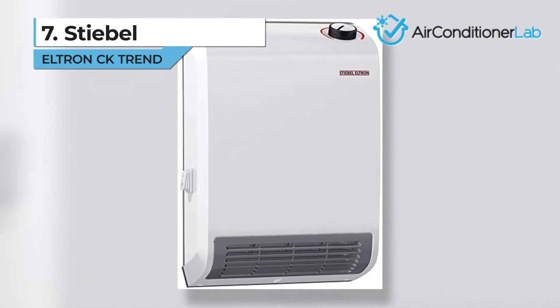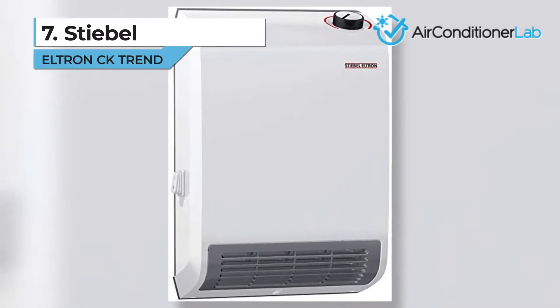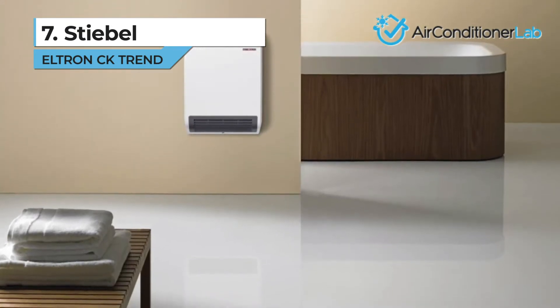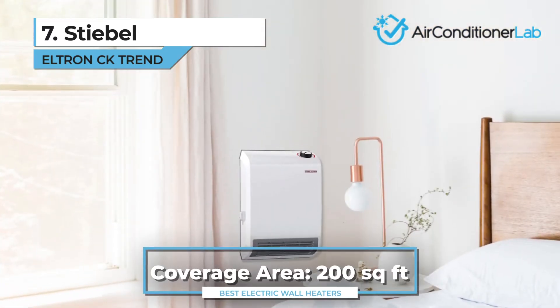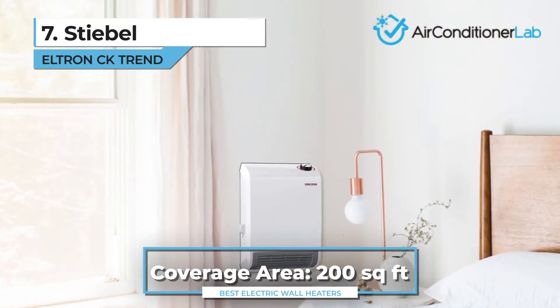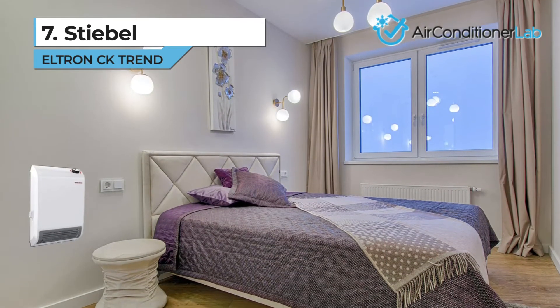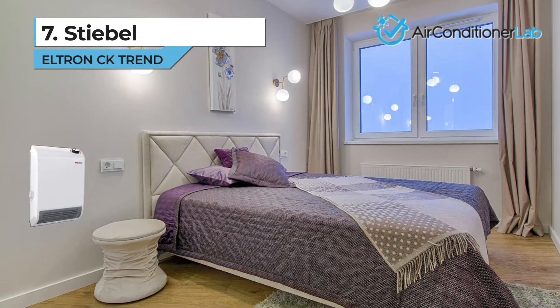Next, we have our number 7 product, the Stiebel Electron CK Trend. This model is the best fan-forced wall heater because it was made to eliminate those drafty areas of your home. Built for areas up to 200 square feet, the Stiebel Electron heater is perfect for hallways, bathrooms, and kitchens. We love wall-mounted space heaters because they leave the floor area clear and open.